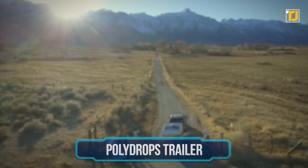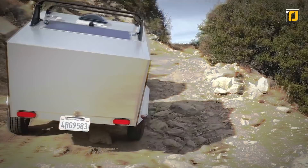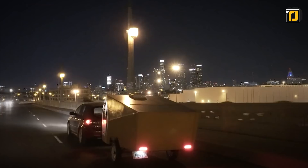Number 9: Polydrops Trailer. Speaking of road trips, the Polydrops Trailer Traveling Camper is yet another pricey gadget that's totally worth buying. Polydrops claims that this is much more than just a camping trailer — it's your own living space that you can travel with.